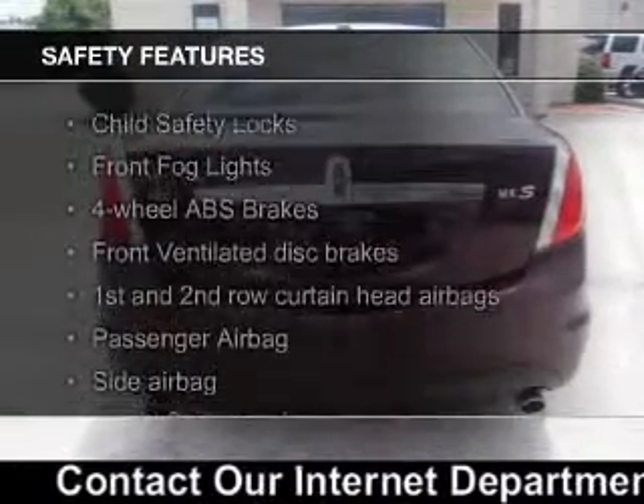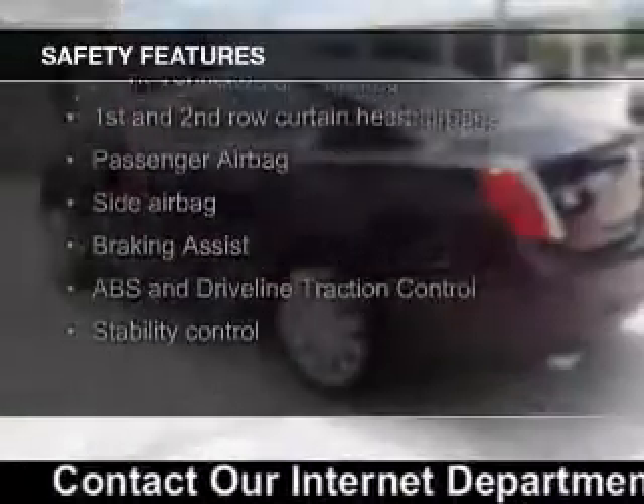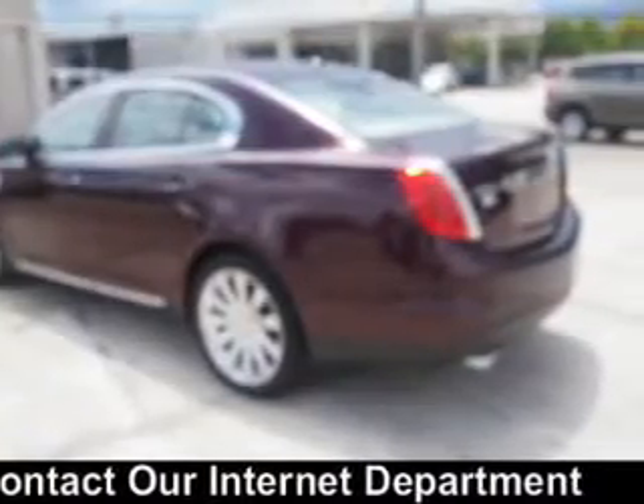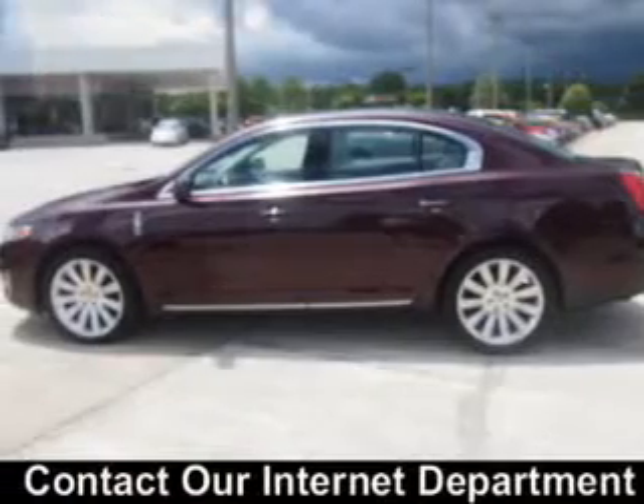Safety was made a priority with these features: fog lights, curtain head airbags, side airbags, rain sensing wipers, independent suspension, and brake assist.